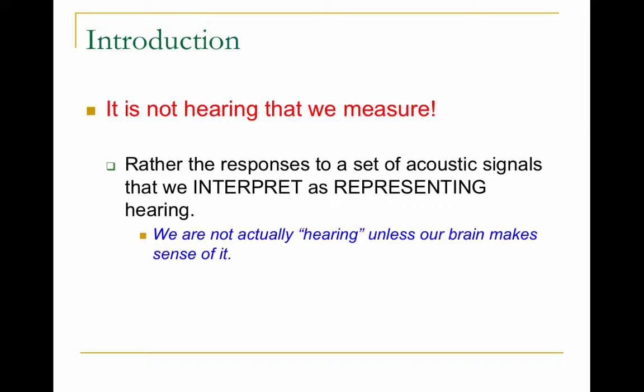It's not hearing that we're measuring — it's how our brain interprets and represents these acoustic signals. So a person could have a healthy outer ear, a healthy middle ear, a healthy inner ear, but if their brain isn't making sense of the sounds — for example, a patient with severe dementia — then they're not necessarily hearing.